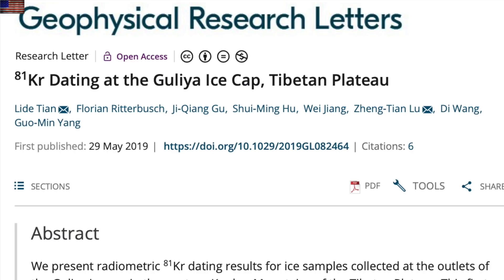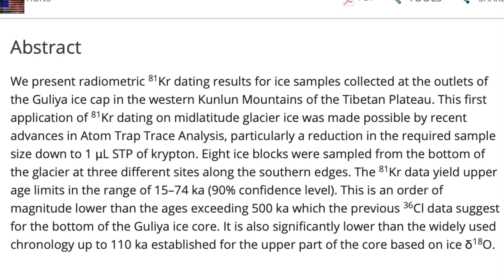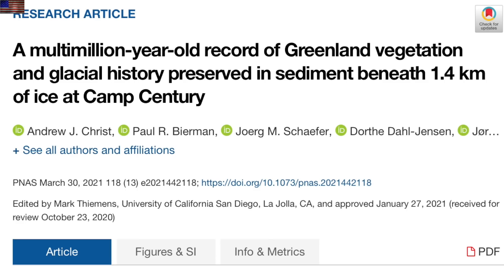We come back to a 2019 paper — one of the four or five most important of the last decade — where researchers realized the Tibetan ice caps were not older than half a million years, but rather could have an upper age limit as little as 15,000 years, and possibly younger. The dating techniques used in the past are problematic, like the example of a crater in Australia redated from over 300,000 years old to about half that or less.